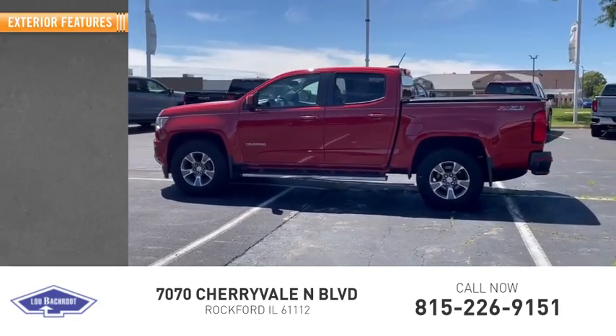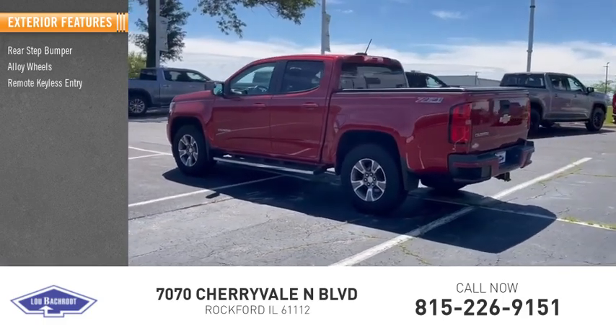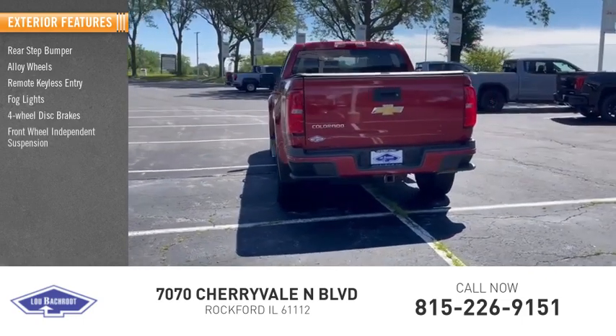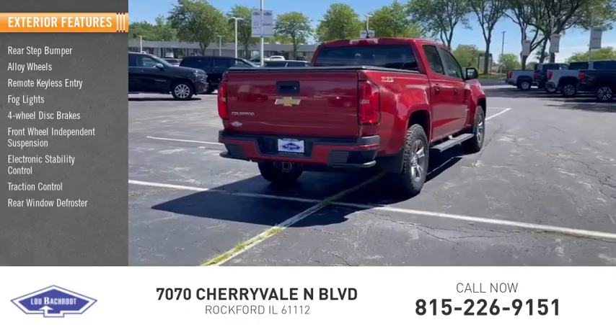Here are some of this vehicle's great options: rear step bumper, alloy wheels, remote keyless entry, odd lights, four-wheel disc brakes, front wheel independent suspension, electronic stability control, traction control, rear window defroster.